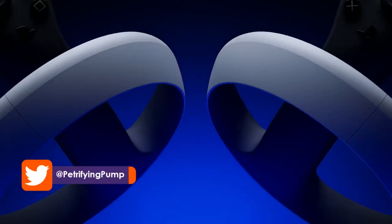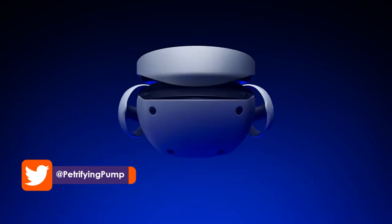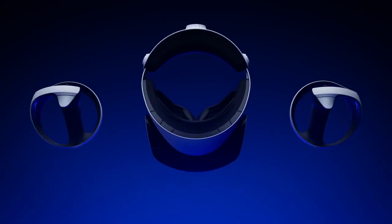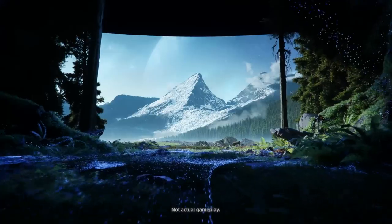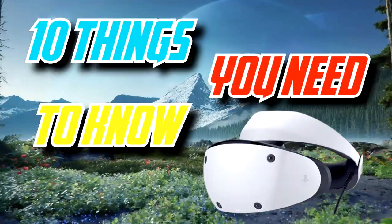Hey there lads and ladies, it is Petrifying Pumpkins here, and with PlayStation Virtual Reality 2 on the horizon — Horizon Call of the Mountain — you may be wanting to know a little bit more about Sony's upcoming PSVR2 headset. That's what this video is here for. So without any further ado, here are 10 things you need to know about the PSVR2.